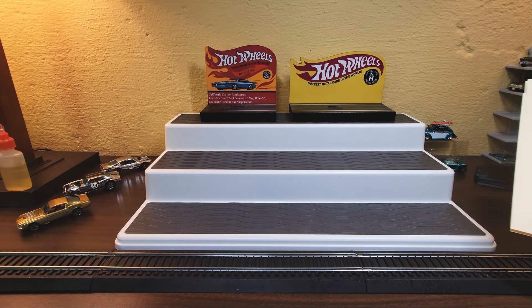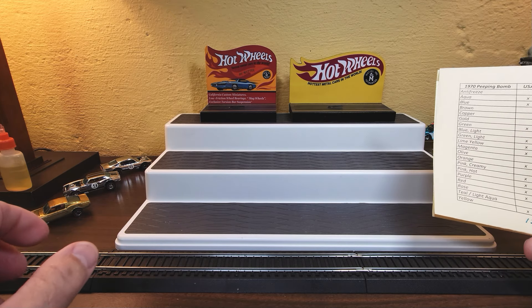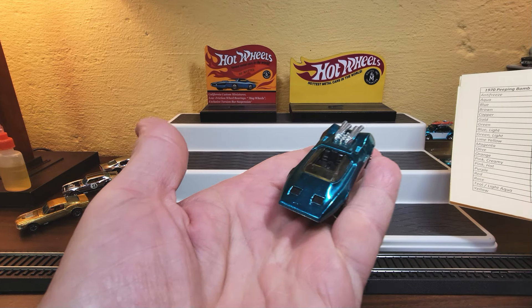Hey everybody, Dave Williamson, the Toy Car Collector. Welcome to my YouTube channel. I have for you today a look at the Peeping Bomb, the Hot Wheels Peeping Bomb.